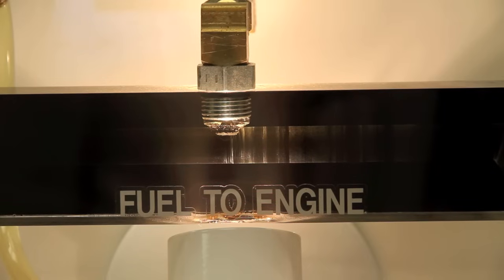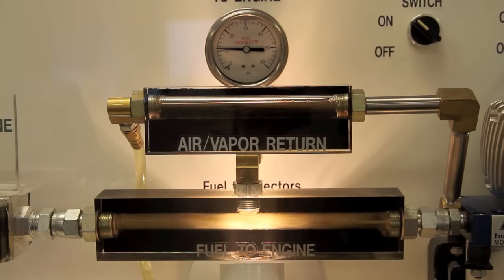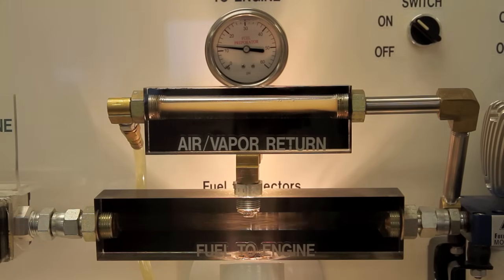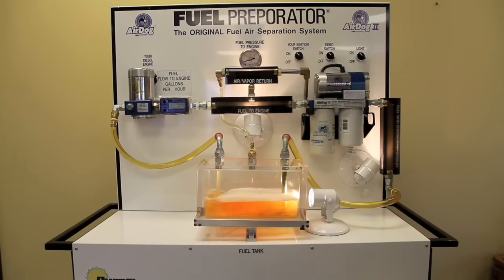We can clearly see in this close-up that the fuel is now virtually air-free. Without the AirDog running, the air passes right through the filter to the engine, as your system does currently. As the AirDog is turned on, we see the separated air starting to return to the tank and the pressure comes up. Your engine now receives air-free fuel at the perfect pressure to deliver the power and fuel efficiency that it was designed to create.